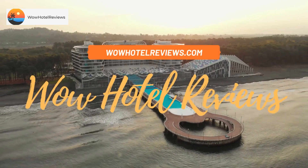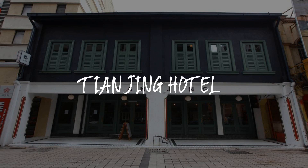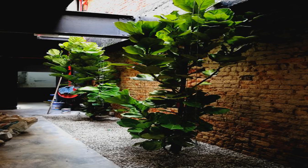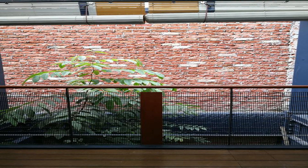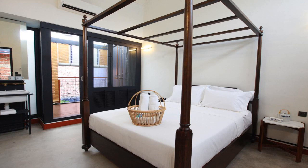Hello guys, welcome to Wow Hotel Reviews. Today I am reviewing Tianjing Hotel, it's a non-star hotel. Please use our booking.com link in the description to book the hotel and get special pricing. Some of the most popular facilities are free Wi-Fi, non-smoking rooms, 24-hour front desk, laundry, air conditioning, daily housekeeping, and a tea/coffee maker in all rooms.